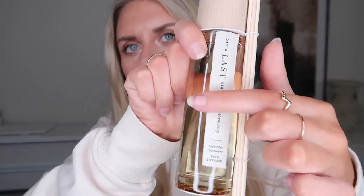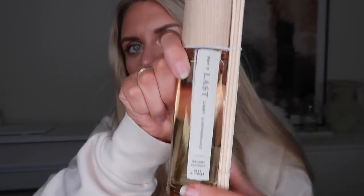I also picked up this reed diffuser from Anthropologie — I loved the look of it more than anything. It's called Day's Last Light, in Lavender Cashmere. I love the natural linen fabric label on the front and the colour of it. It comes with a matching linen and room spray — not only can you spritz it around the room, you can also spritz it on your clothes. It would be really nice set out in a guest room.